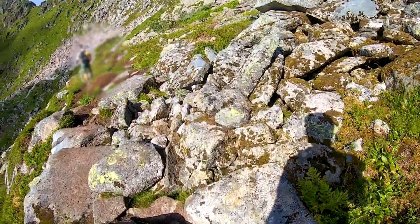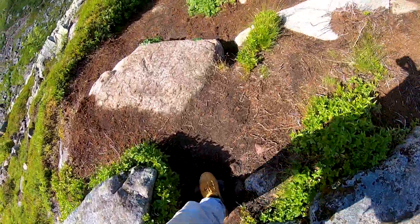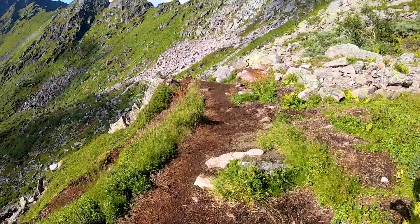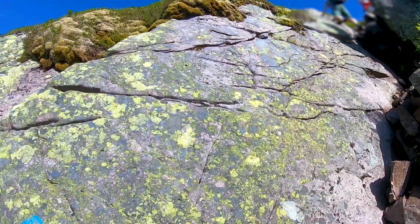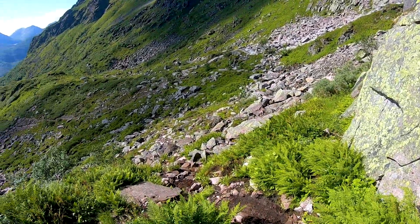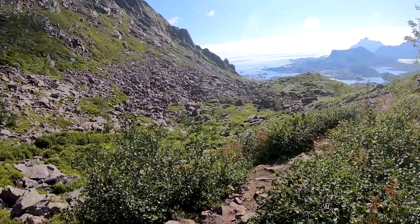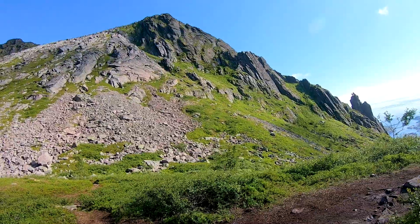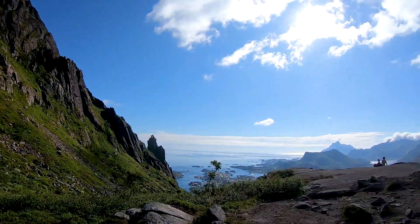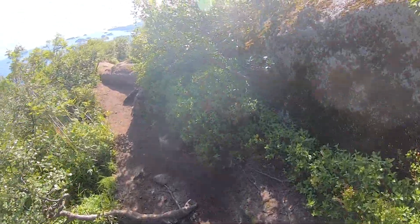It took me about two hours to get to Flöja, but I was walking quite fast, so you should plan a bit more time. Then it was about one hour back down. The way down, in my opinion, was more demanding than the way up, because it's always on the ridge — one wrong step and you will have a very quick and unhealthy descent, so you need to be very careful when walking down.